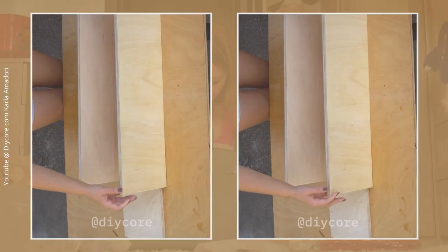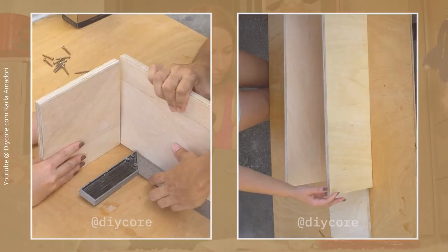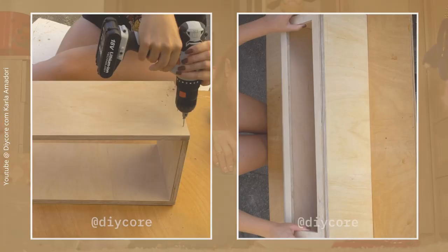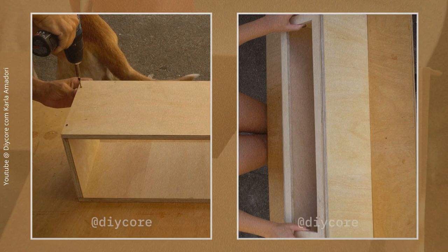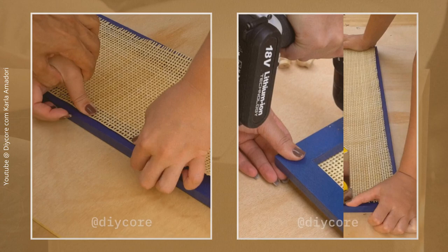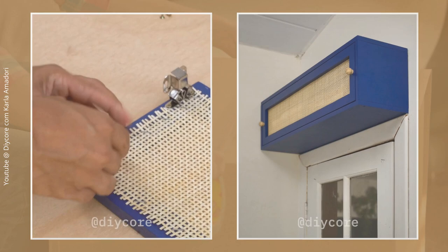Make the box by assembling two 30-inch by 8-inch and two 7.5-inch by 8-inch boards using wood glue and screws, then paint it navy blue. Assemble a 28.5-inch by 7.3-inch door frame and paint it the same color. Cut Indian straw to size and staple it over the door frame. Install cabinet catch rollers to the box and door frame, screw two knobs to the frame, then attach the box to the wall above the door and put the frame in place.